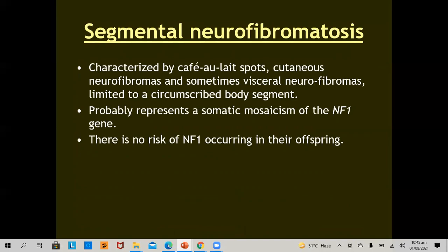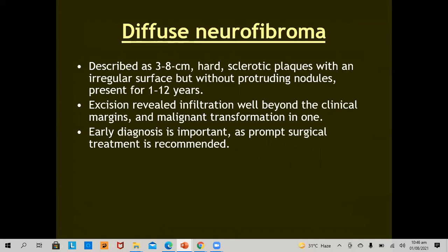Segmental neurofibromatosis is characterized by café-au-lait spots, cutaneous neurofibromas, and sometimes visceral neurofibromas, limited to a circumscribed body segment. This probably represents somatic mosaicism of the neurofibromatosis 1 gene. There is no risk of neurofibromatosis 1 occurring in their offspring. Diffuse neurofibroma is described as 3 to 8 cm hard sclerotic plaques with an irregular surface but without protruding nodules, present for 1 to 12 years. Excision reveals infiltration beyond clinical margins, and malignant transformation is seen in some. Early diagnosis and prompt surgical treatment is recommended.